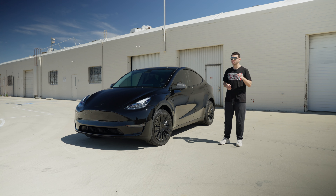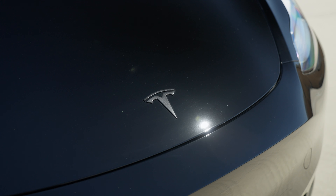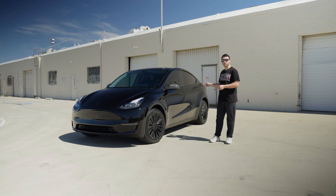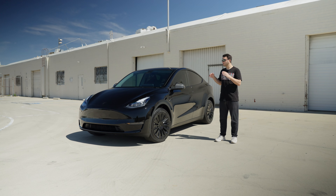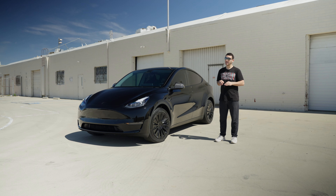To top it all off we went ahead and installed satin black T-emblems on the front and rear of the car. This customer wanted no chrome — everything blacked out with carbon fiber — and it came out great.